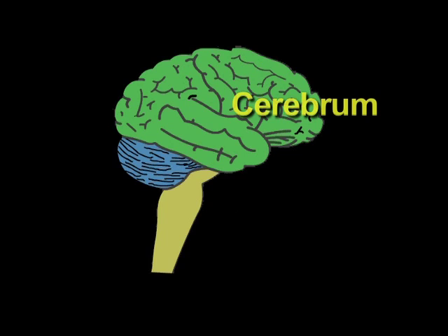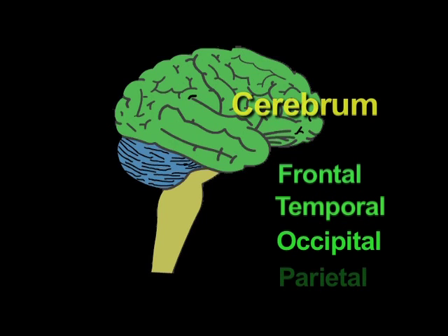The cerebrum is the last part of the brain to have evolved, and it is the largest part of the brain. It has four lobes: the frontal lobe, the temporal lobe, the occipital lobe, and the parietal lobe.